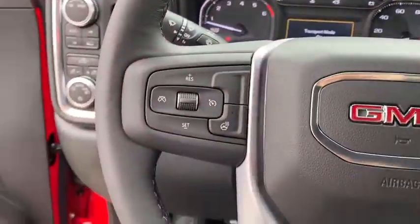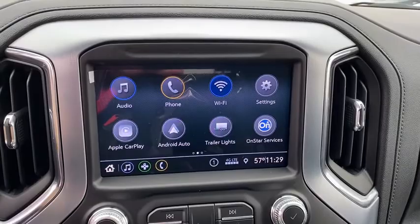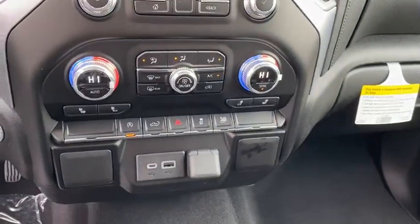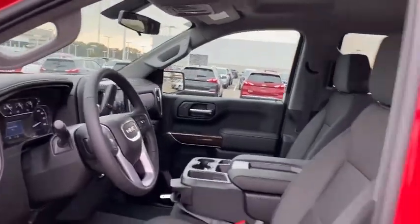This vehicle has less than 100 miles. Here are some of this vehicle's great options: traction control, remote engine start, steering wheel audio controls, dual airbags, power steering, floor mats, four-wheel disc brakes, center armrest, trip computer.